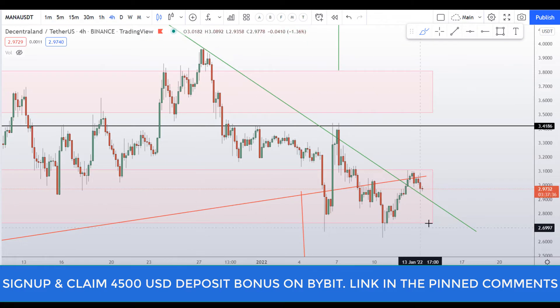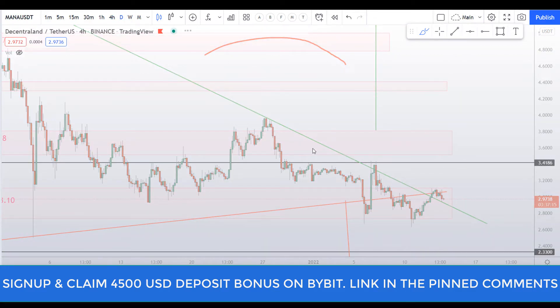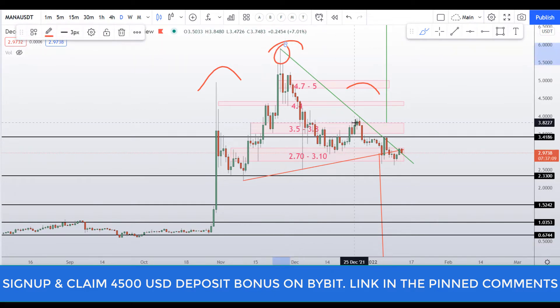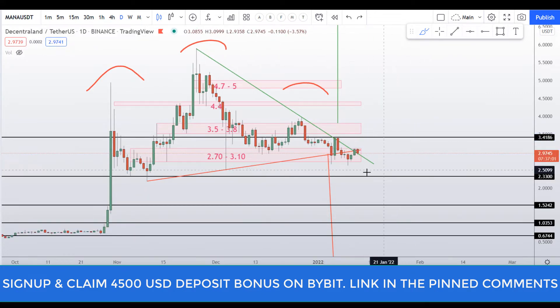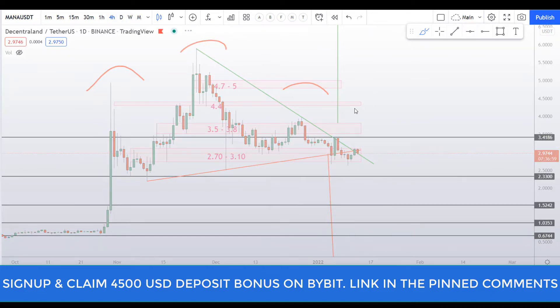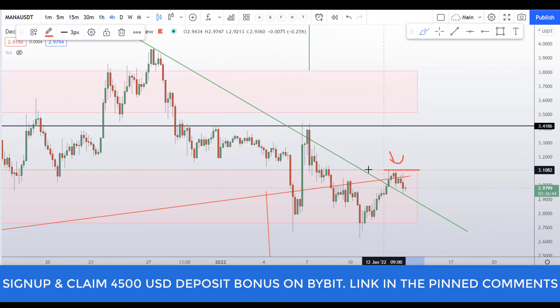I told you on the four-hour chart that this is not a buying place because I can see resistance here — support and resistance all the way through. Also on the daily chart I can see a falling trend line: first touch, second touch, and that's the third touch. So as long as we are under this trend line and this four-hour resistance line, we will not look for buying entries here.